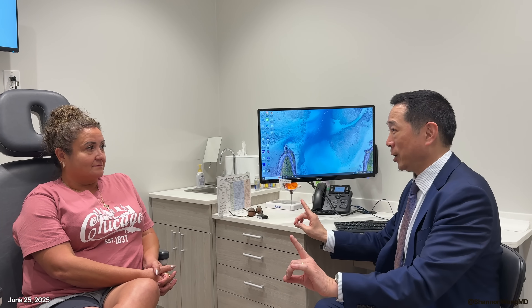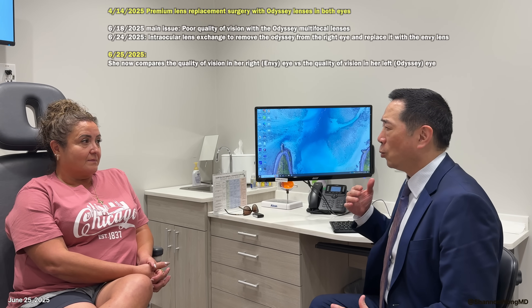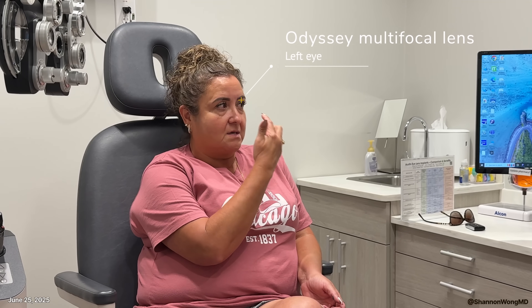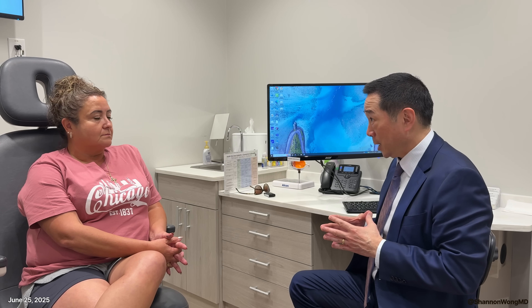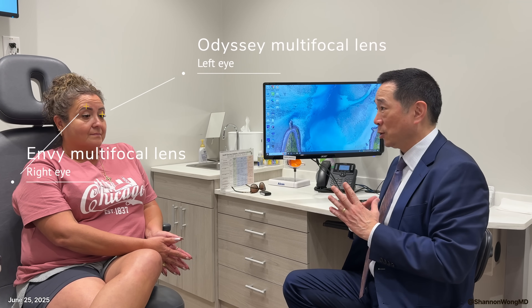In another patient case: the patient had the Odyssey in both eyes placed in April. By June 25th, they were dissatisfied because of a constant film or blur around the edges of their vision in both eyes — not clear at all. However, when looking through the center they could see fine, and they were glasses-free. The film was unacceptable to them, so the Odyssey lens was removed from the right eye and replaced with the Envy lens. This interview is 24 hours after the IOL exchange.